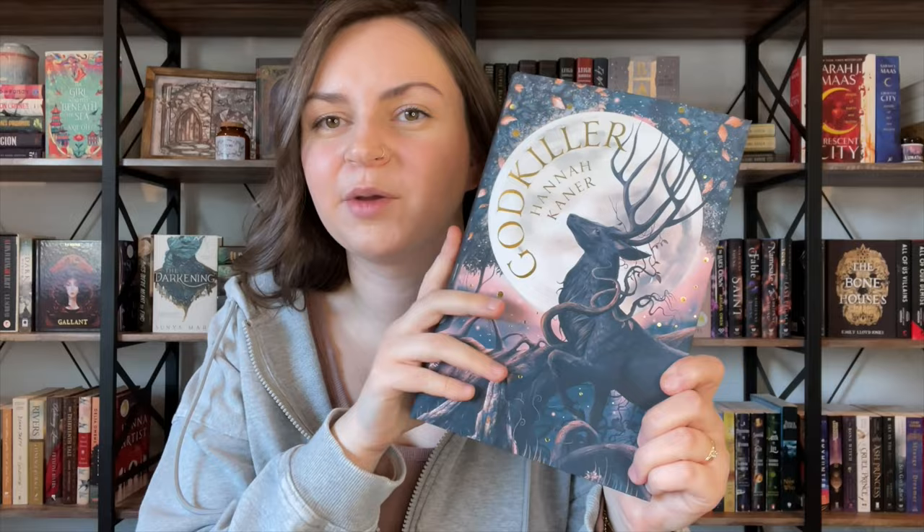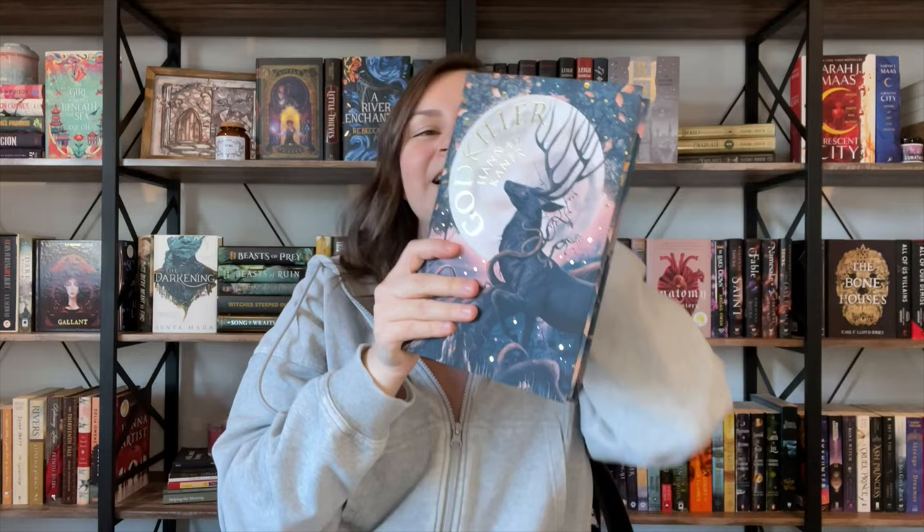We also have a very long double-sided author letter, which is great. So here's the cover without that annoying plastic wrap. We do have some foil details, which I love — I love a good foiled cover. We have a beautiful soft touch. I'm actually really starting to love these colors now that I'm seeing it without the wrapper on it.